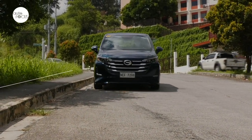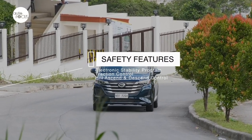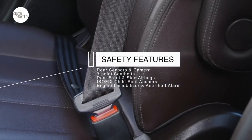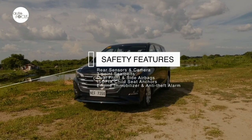The GN6 comes with a host of standard safety and some advanced driver assist technologies, including anti-lock brakes with electronic brake force distribution, electronic stability program, traction control, hill ascent and descent controls. It also comes with rear sensors and camera, three-point seat belts, dual front and side airbags, ISOFIX child seat anchors, engine immobilizer, and anti-theft alert.